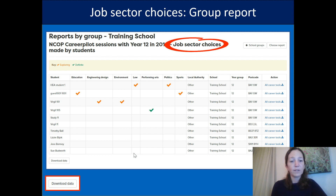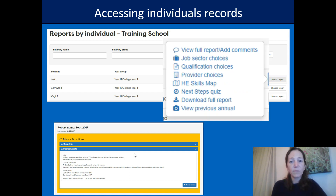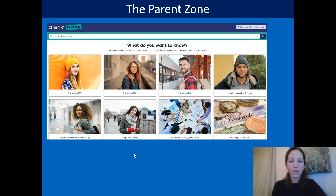You can download those data reports to share as well. You can also access individual records — if you want to look specifically at a student you're working with, you can remind yourself about action points you set up together. You can look at the full report and the action points you've set. Those reports can also be downloaded and shared with parents and carers, and there's access to previous years' reports too.